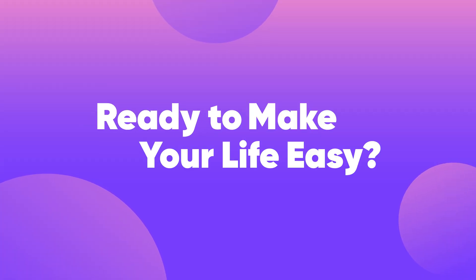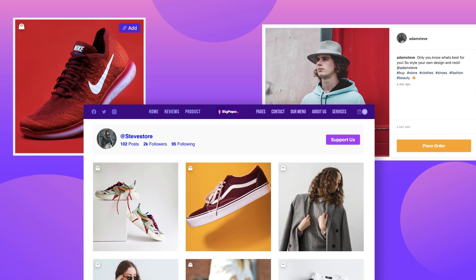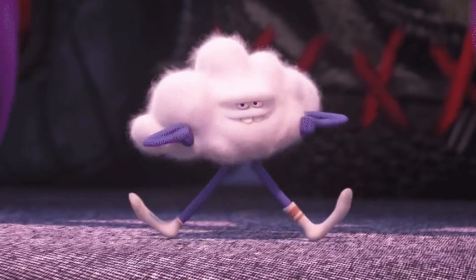Ready to make your life easy? Great! Give these brand new Instagram shoppable feeds a go. Now here's a feature cooler than the weather.